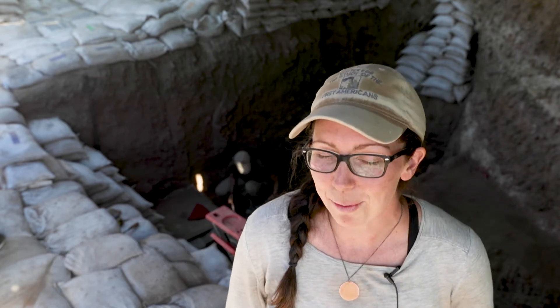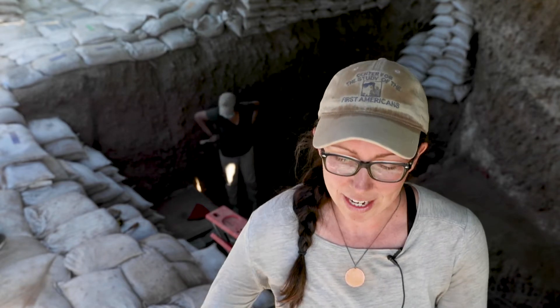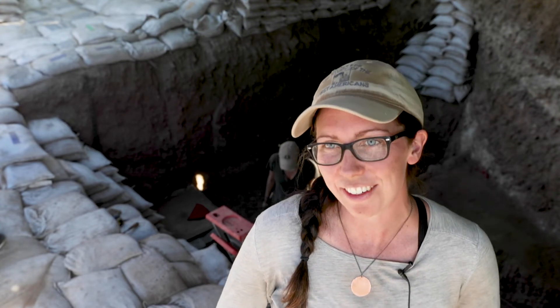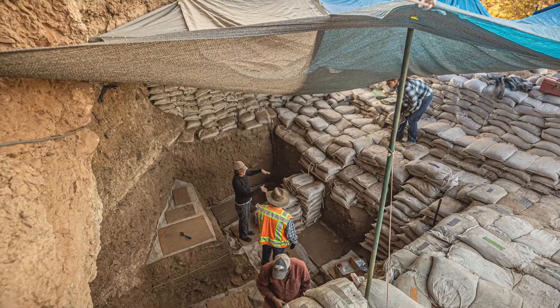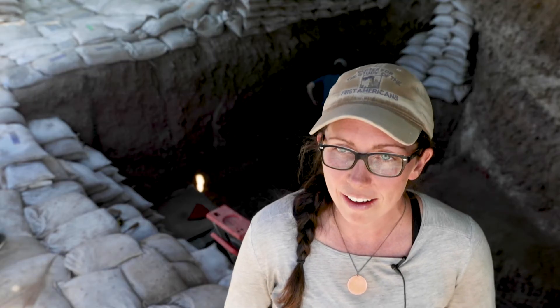We have been working in this cave since 2014. Because we go down in small levels every year, taking so many samples, we finally got to the bottom in 2019. We've been excavating the very oldest component at this site, and it looks like we may have a 13,000-year-old occupation.